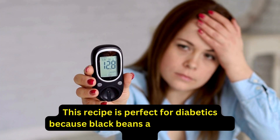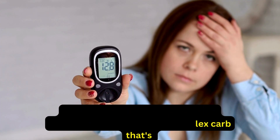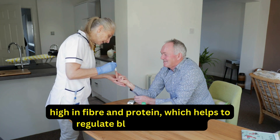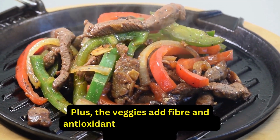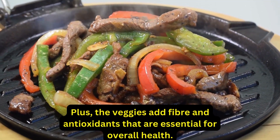This recipe is perfect for diabetics because black beans are a complex carb that's high in fiber and protein, which helps to regulate blood sugar levels. Plus, the veggies add fiber and antioxidants that are essential for overall health.